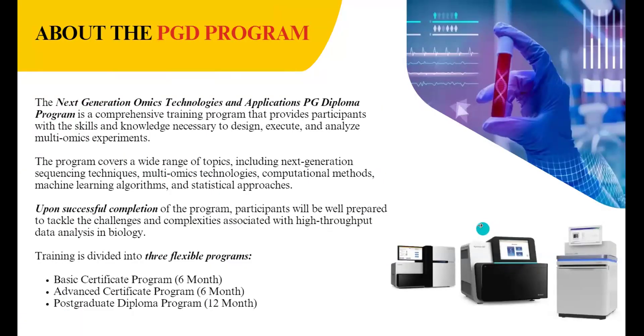What is the postgraduate diploma program on next generation sequencing all about? This is a 12-month online program aimed at students, researchers, faculties as well as professionals to equip them with skills and knowledge necessary to design, execute and analyze multi-omics experiments. This program covers a wide range of topics including next generation sequencing techniques, multi-omics technologies, computational methods, machine learning algorithms and statistical approaches.